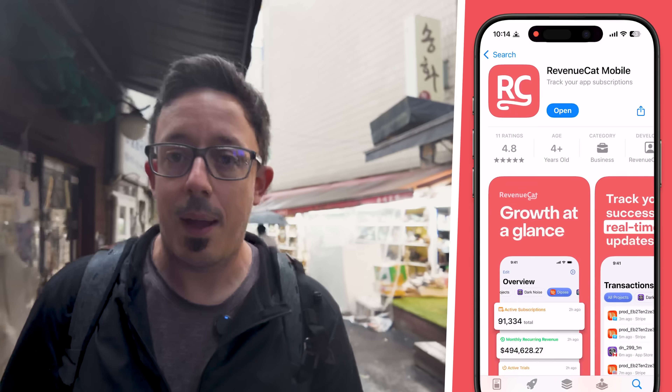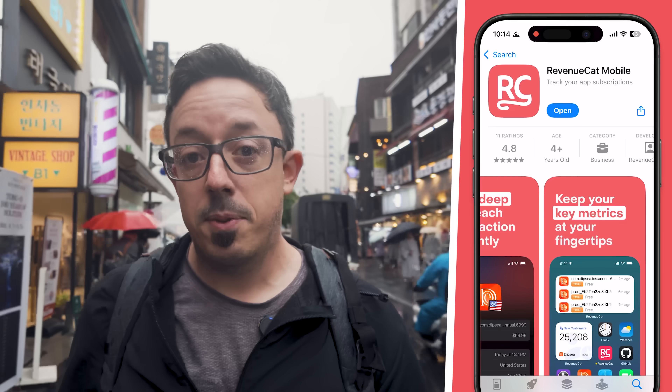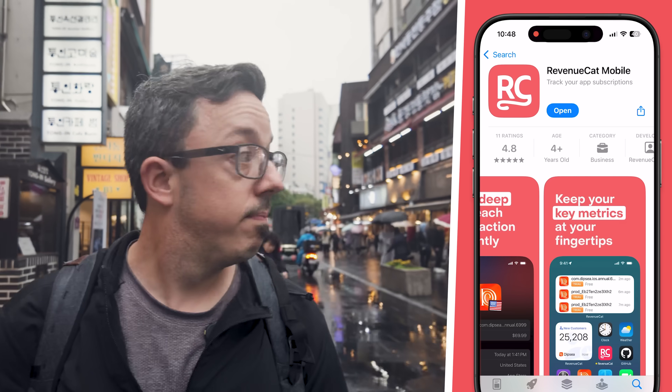Here at RevenueCat, we love apps. It's kind of like our whole thing. And now we officially have one of our own. The official RevenueCat mobile app is now available on the iOS App Store. It's the perfect way to keep up with the state of your subscription mobile app business while on the go.